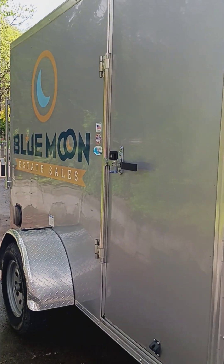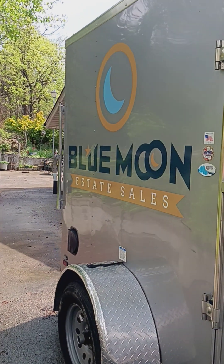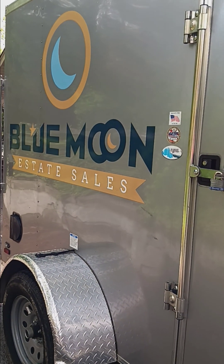Estate sale shoppers, we are out here in gorgeous Seymour on El Dorado Circle. I think you're going to absolutely love this estate sale — it is jam-packed with stuff, so let's go in and take a closer look.